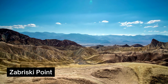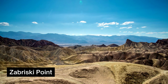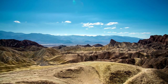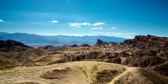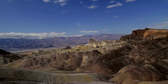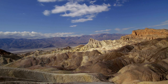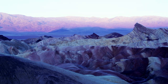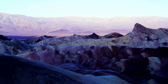Catch a sunset at Zabriskie Point. Despite its foreboding name, Death Valley boasts some truly stunning scenery, including Zabriskie Point. Possibly the most iconic vantage point in Death Valley, Zabriskie Point is a highlight that visitors can't miss. You can experience breathtaking sunrises and sunsets at Zabriskie Point, but that doesn't mean you can't capture stunning photographs at other times. The yellow and brown hills allow you to see for miles in every direction and take snapshots of the Panamint Mountains, Manly Beacon, and even the Salt Flats.